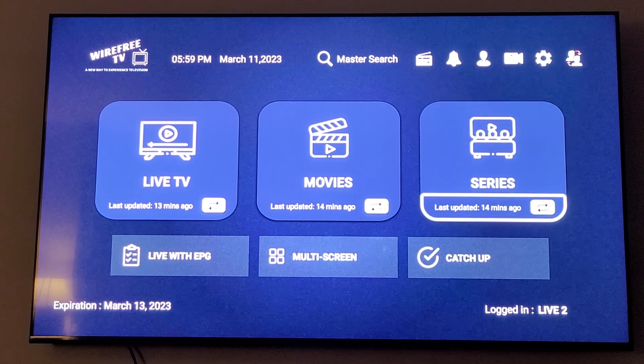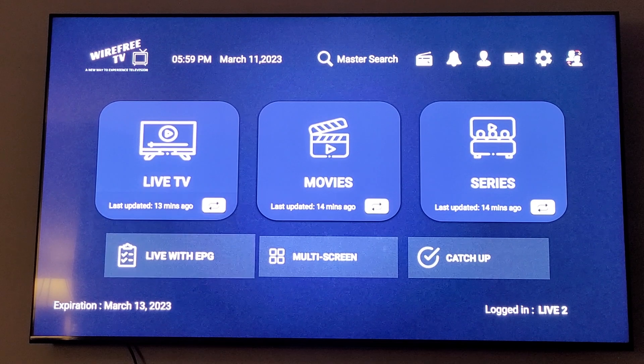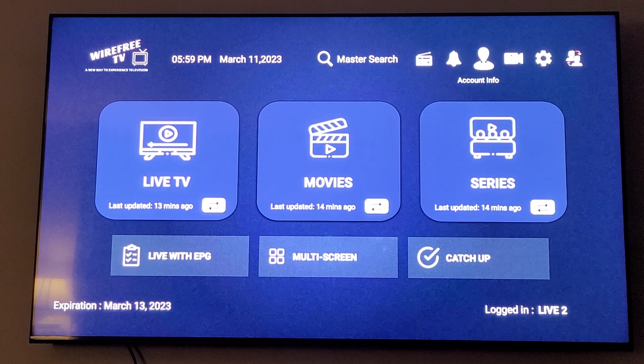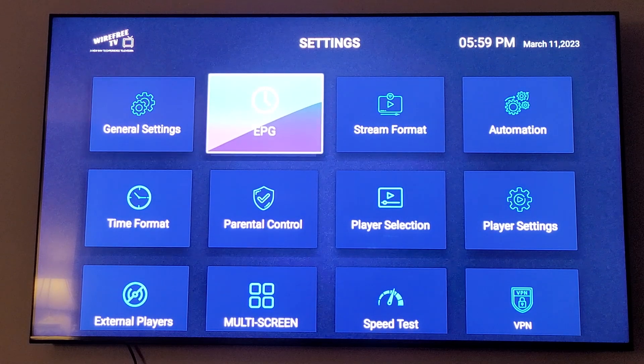If you've already tried going down to your Live with EPG and clicking on it and your TV guide isn't loading, here's a quick fix that might help you out. From this screen, go to the top and over to your Settings and click on Settings, then go to EPG and click on EPG.